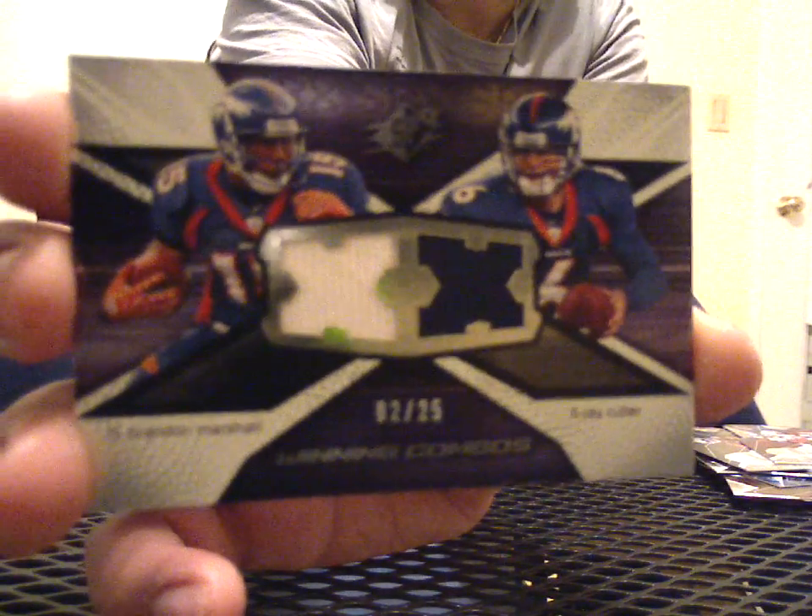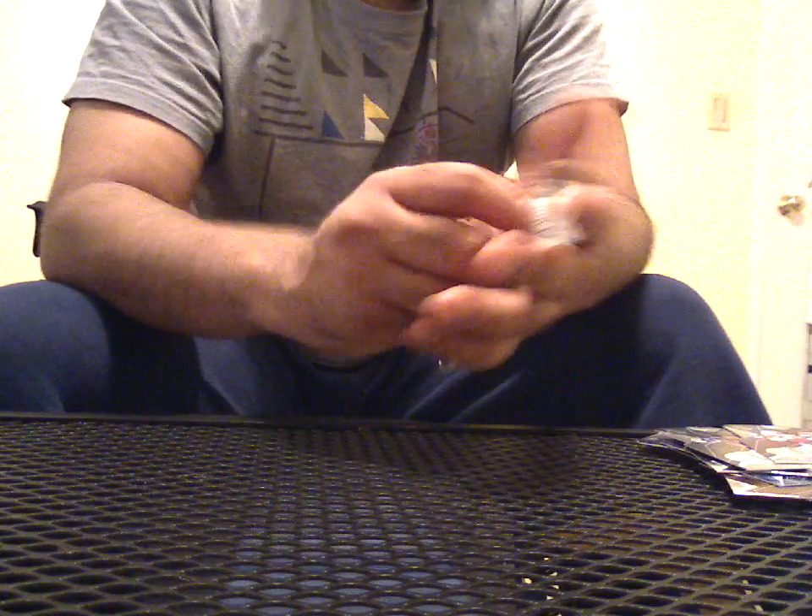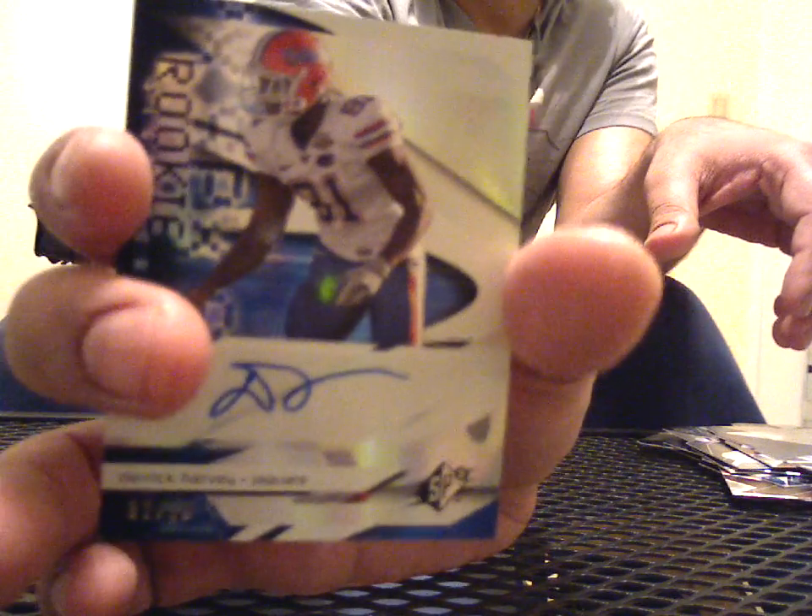And this one is going to be a Brandon Marshall, Jay Cutler dual jersey — Winning Combos, 2 of 25. That's pretty neat. Base, decoy, base. And a rookie auto of Derek Harvey from the Jags, 2 of 99.